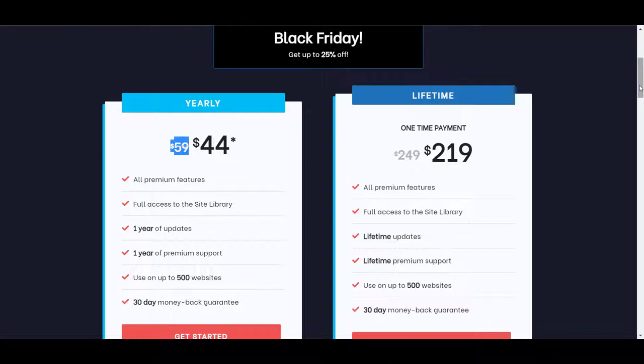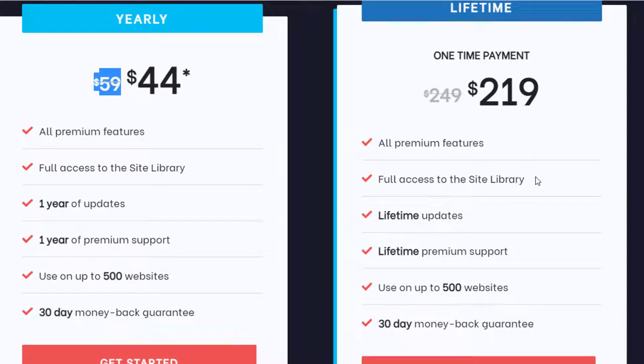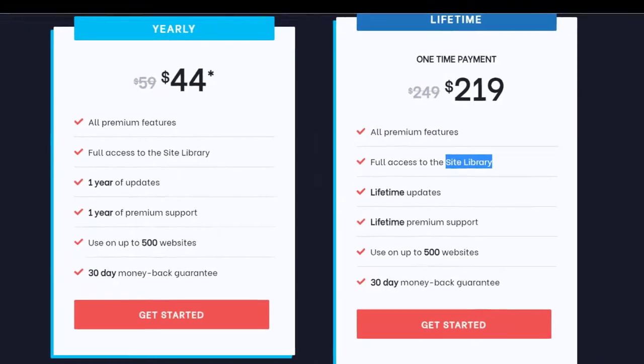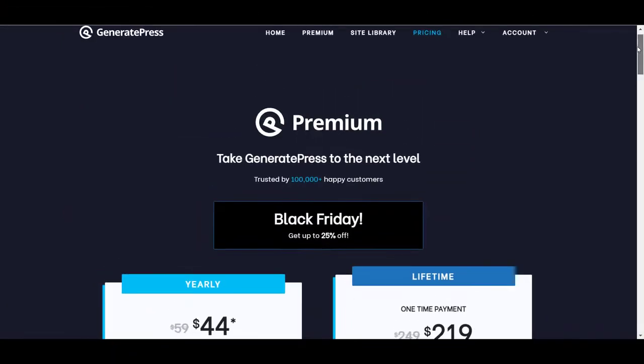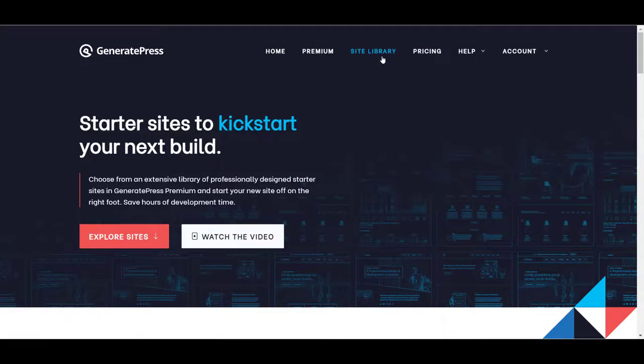Here are some of the reasons I recommend it: all premium features and full access to the site library. The site library is the main reason I'm recommending this. For those who are not very familiar with WordPress and websites, they can simply import ready-made websites from the site library onto their hosting, then just change the images and text, and their website will go live right away.